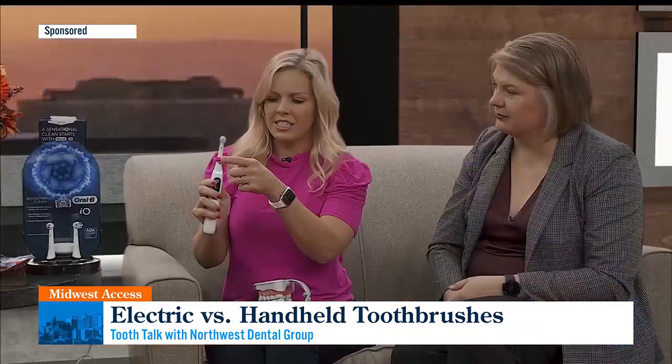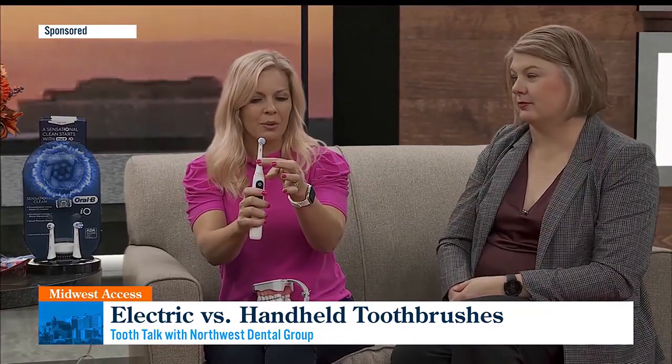A lot of patients are not brushing for long enough. The benefit of the iO is that it has a timer on it, so it tells you how long you've brushed. This one is actually going to give you a little smiley face — sometimes with starry eyes — so that's kind of fun. And we talked about brushing too hard: you'll see a red 360-degree ring on there telling you you're brushing too hard, and the toothbrush backs off when you do that. The benefit is it also tells you when you're doing a good job with a green ring. That helps with sensitivity because a lot of patients are having that issue.